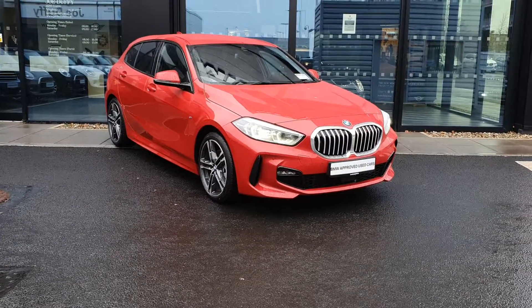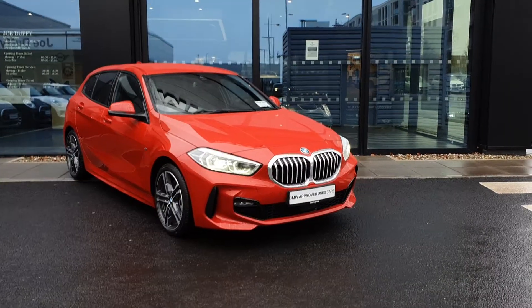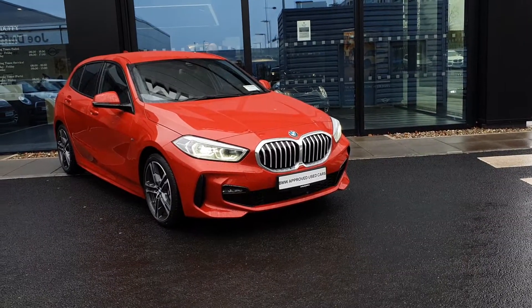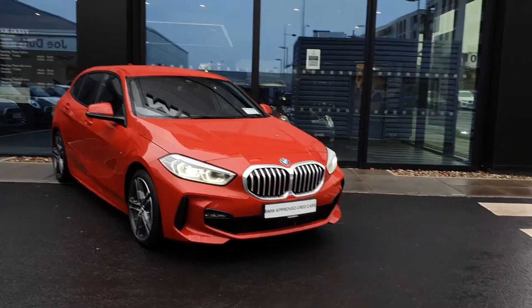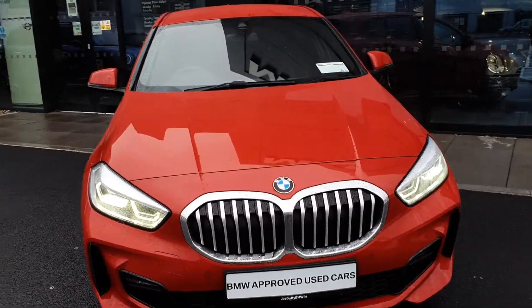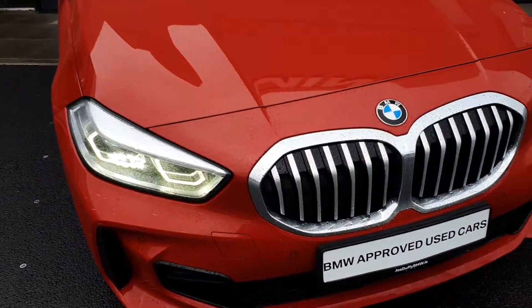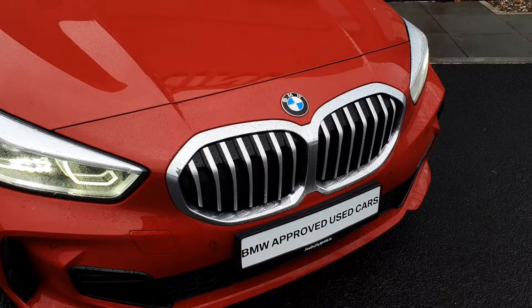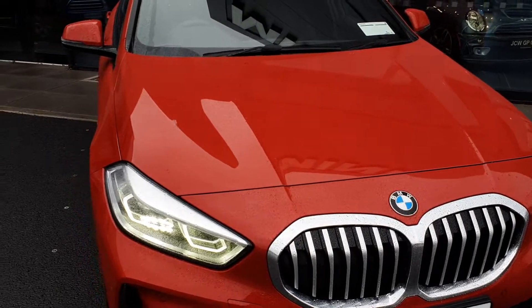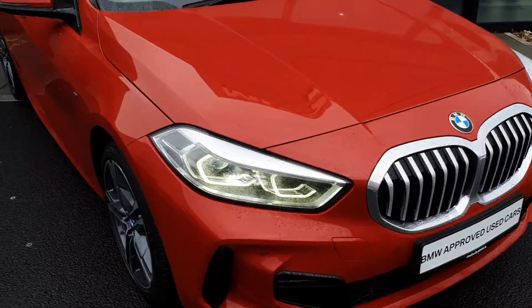How are you doing folks, James Fowler here, sales executive over at BMW Joe Duffy. Today I have this 2011 BMW 1 Series 116D M Sport five-door hatchback. Let's take a quick look around. She comes in this red metallic paint finish with the BMW LED front lights, the iconic BMW kidney grille with the silver trim, and the M Sport aerodynamic body kit with M Sport front bumper and front parking sensors.